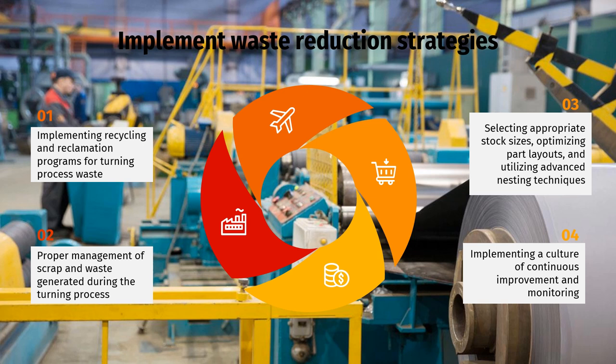Third, selecting appropriate stock sizes, optimizing part layouts, and utilizing advanced nesting techniques. By maximizing material utilization, manufacturers can reduce the amount of raw material waste generated during the turning process. Fourth, implementing a culture of continuous improvement and monitoring. Manufacturers should regularly evaluate and analyze their turning processes to identify areas for improvement. This can involve conducting waste audits, tracking and analyzing waste data, and setting targets for waste reduction. It is important to identify the key areas of waste and set up a waste reduction program to effectively reduce waste and improve efficiency.